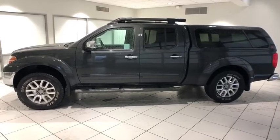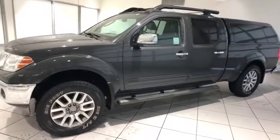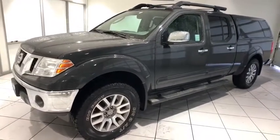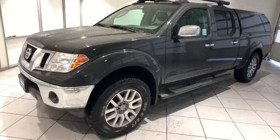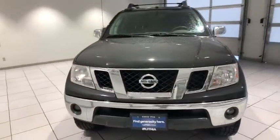We are pleased to show you the 2011 Nissan Frontier. The Nissan Frontier offers a full-length, fully-boxed frame for strength, serious off-road capabilities, and a five-star rating for side-impact crash safety.